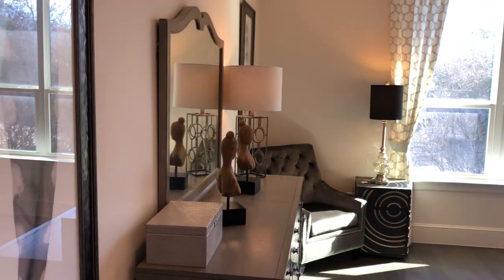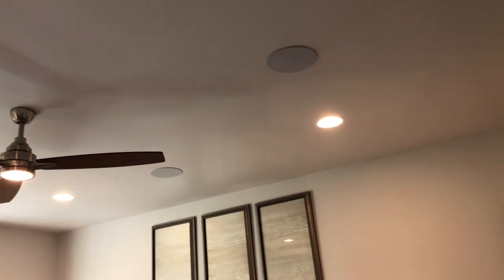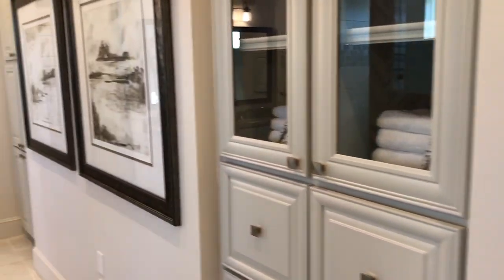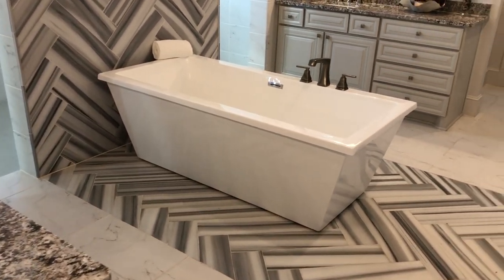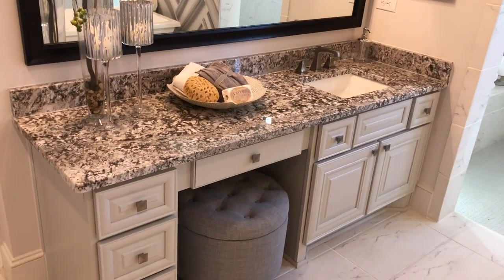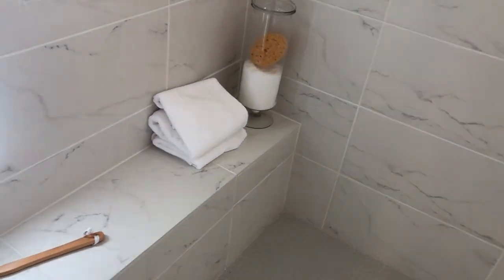Alright, let's check out the owner's suite. Good sized ceilings — they've got the upgraded speakers throughout. Hold on to your butts, guys — this is a nice bathroom. I love the fact that they have the tub all by itself sitting out there. Doing the plumbing that way is not cheap. You do have the dual vanities — one with a makeup chair right there, nice light fixtures. Let's go check out the shower — it's a mud inset shower with dual shower heads.